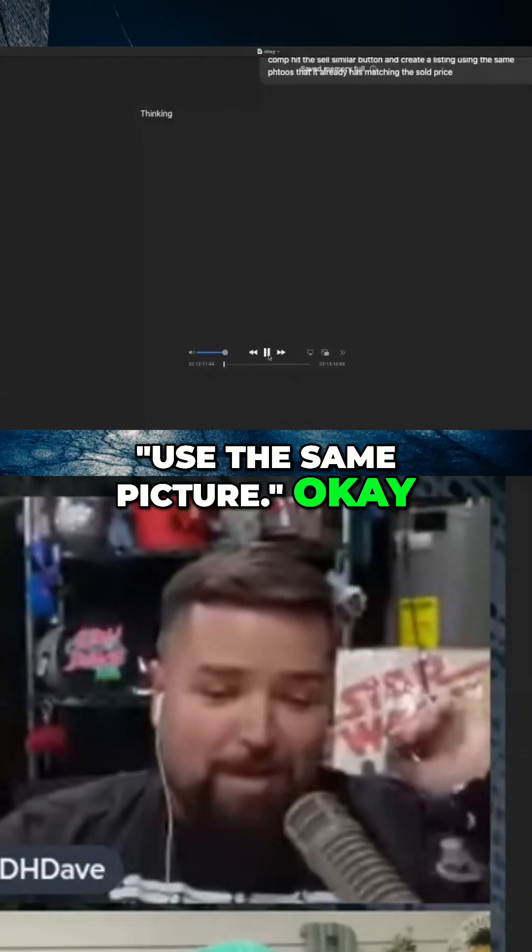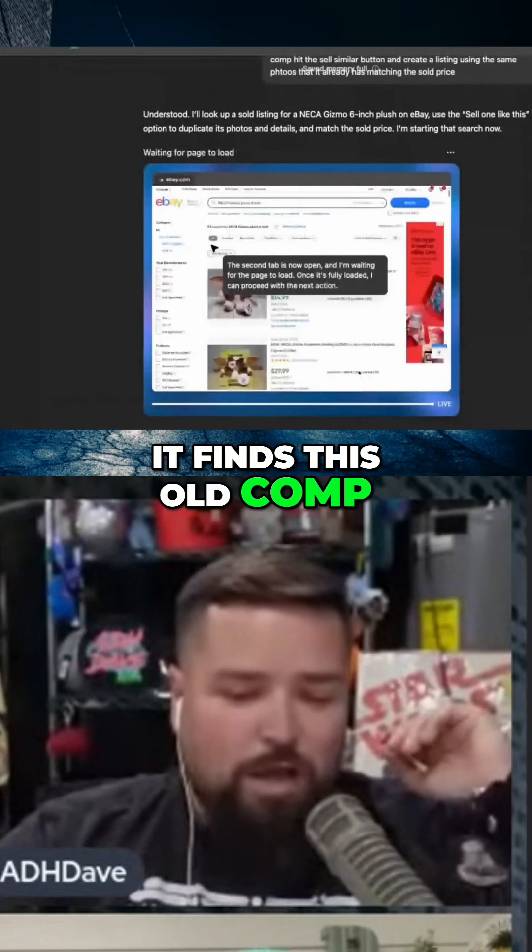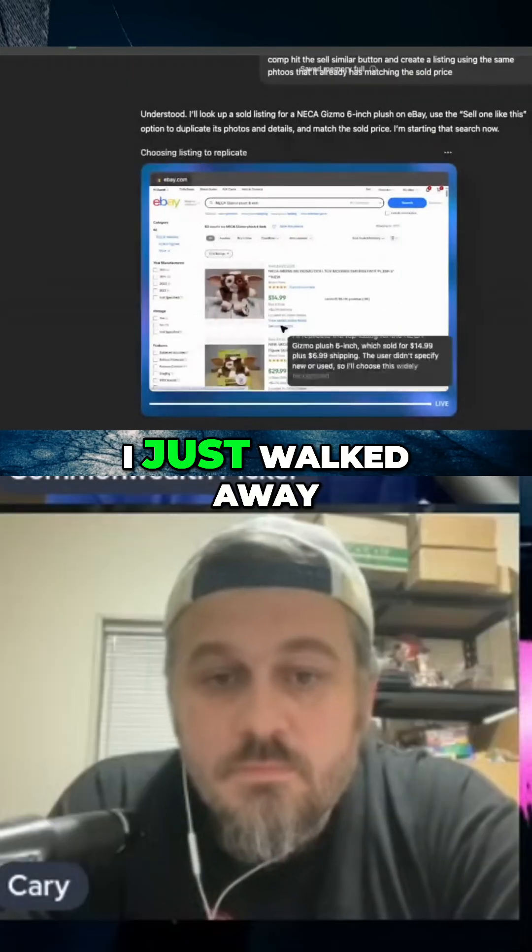Use the same picture. Look, it's looking up the NECA Gizmo plush. It finds a sold comp, hits sell similar. Literally, I just walked away to get my drink.